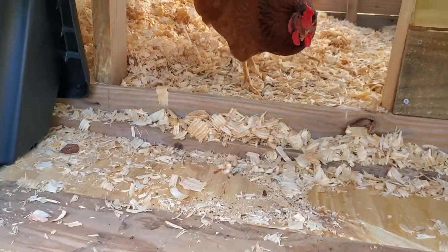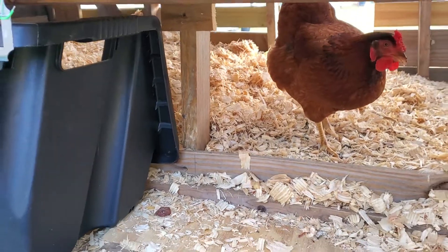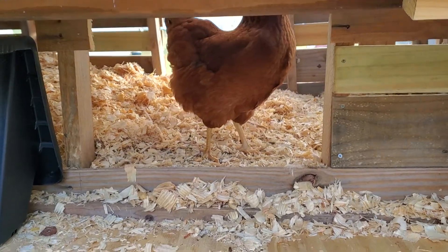I want to show you what happens when you do a bedding cleanup — give them fresh bedding, take their egg baskets out, and give them fresh egg basket bedding. Then what do they do?